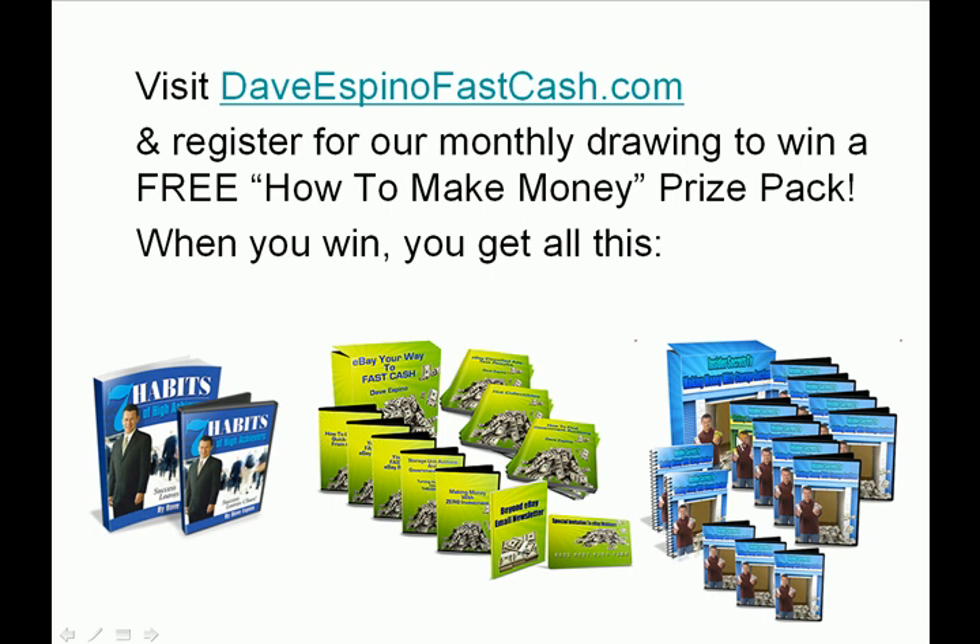And I've got Insider Secrets to Making Money with Storage Auctions. Storage auctions are a big exciting thing now, but I've been doing storage auctions for 11 years. I put together a video training that shows you in detail how to make fantastic money with storage auctions. So if you want your chance at this prize pack, visit DaveEspinoFastCash.com, register your name and email address, and you could win $150 worth of training for free. Hope you enjoyed it and be sure to catch our next videos.